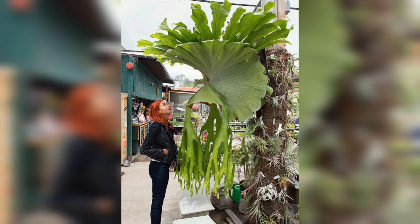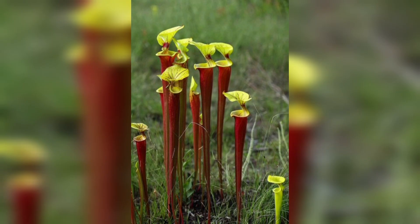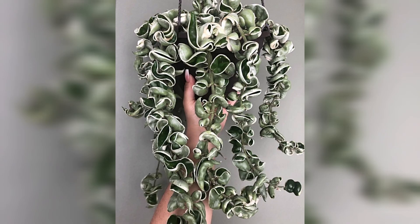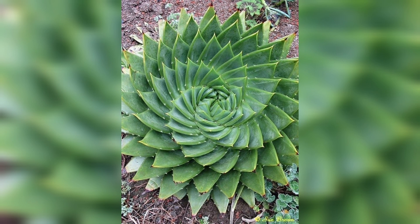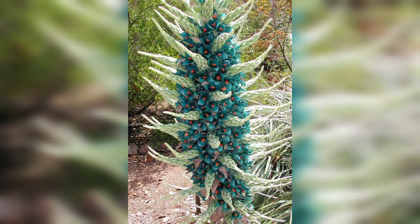Welwitchia mirabilis is a testament to the resilience of life in challenging environments, its ability to survive for centuries showcasing the ingenuity of nature. It has also been a subject of scientific study, with its unique adaptations providing insights into how plants survive in extreme environments — valuable information for researchers studying desert ecosystems. Despite its resilience, it faces threats from climate change, habitat destruction, and human activities including off-road driving and mining, posing serious challenges to its survival.